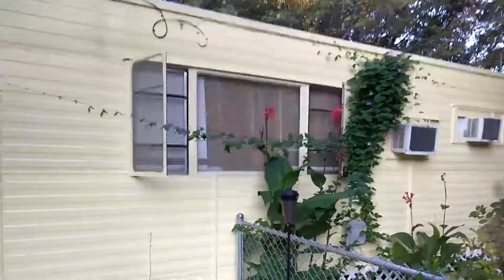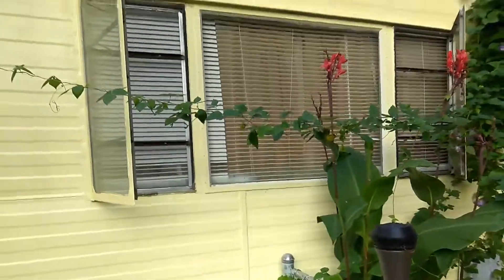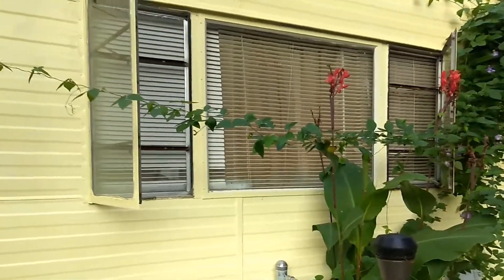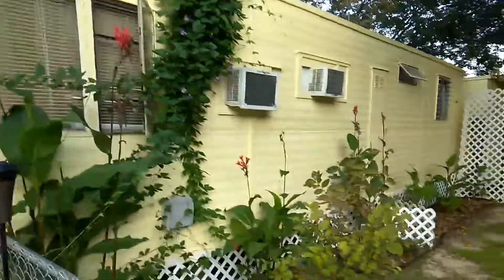One of my favorite things about our house is the styles of windows that we have. We have several different window styles. These here kind of swing out like a door and they are great for catching the breeze no matter which way it's coming from. These two windows here always catch the breeze.